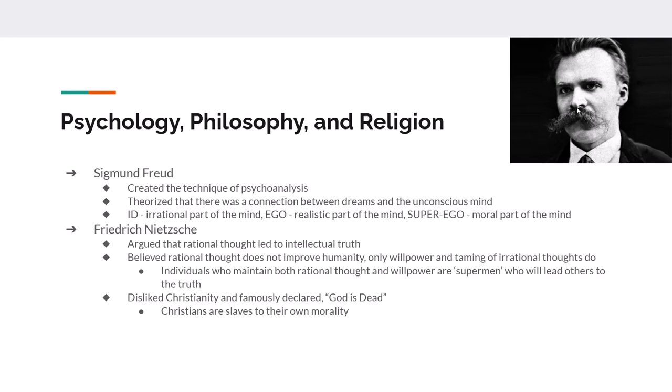Friedrich Nietzsche believed that rational thought would lead you to intellectual truth. He came up with the idea that people who had willpower and could keep themselves under control were supermen — and these individuals, maintaining both rational thought and willpower, would lead others to the truth. Nietzsche got into trouble: he believed Christianity held people back because it was such a moral religion, calling Christians slaves to their own morality. What really got him in trouble was his argument that God is dead, because the world was all about rationality.